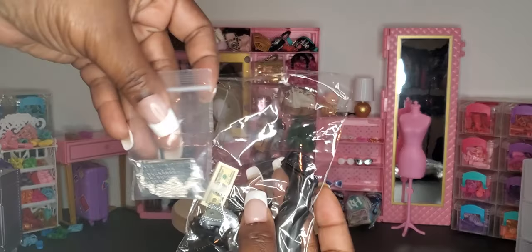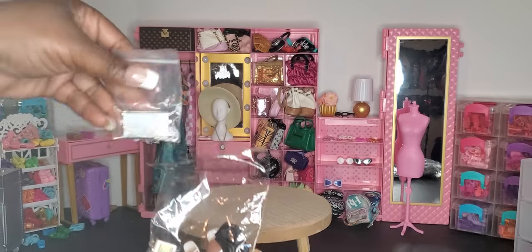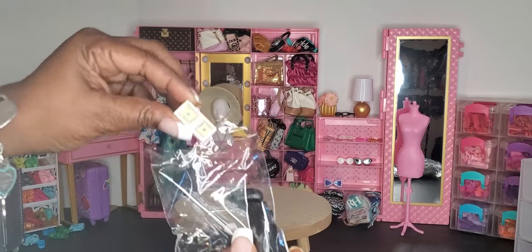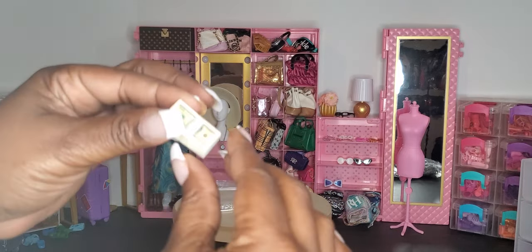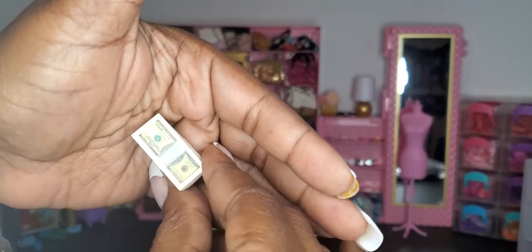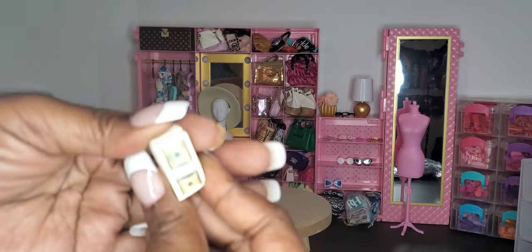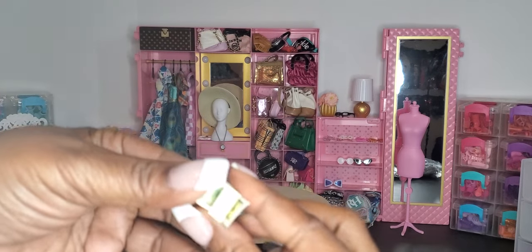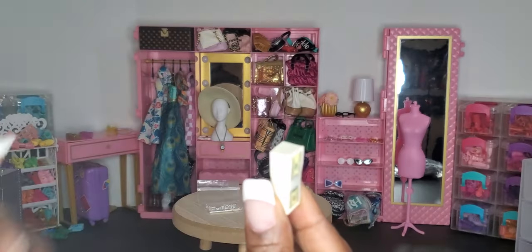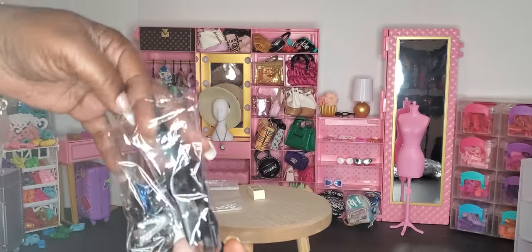It comes with a separate bag with a silver chain purse — and it's heavy too! Also, it's not just a block of money — the money is individual pieces. Each piece is a separate bill. The dolls got money — that is too cute! We also have shoes, so let me go through and show you.